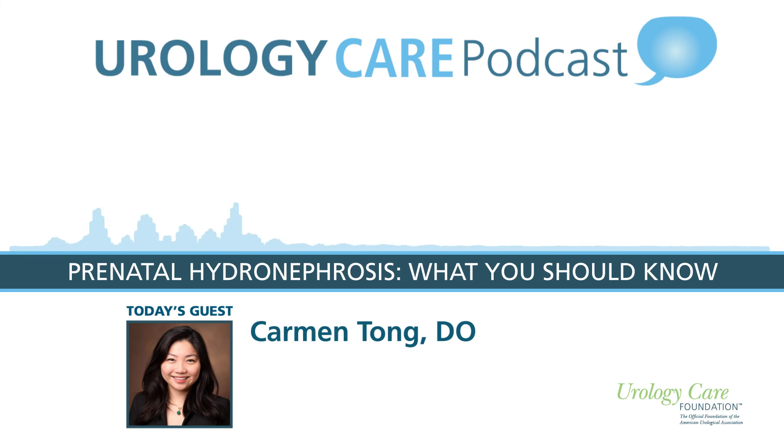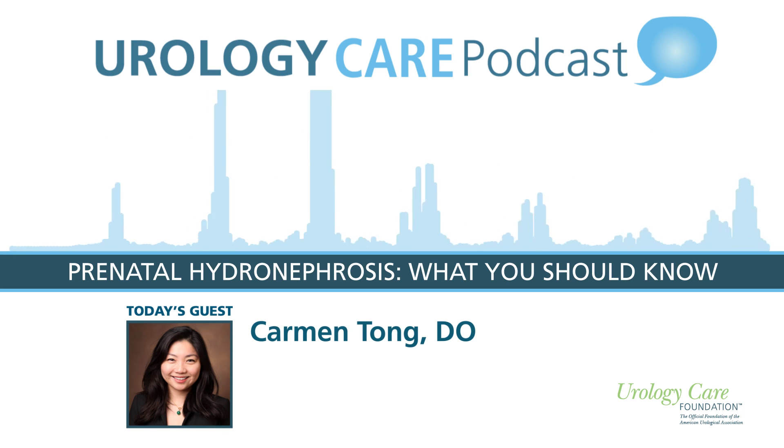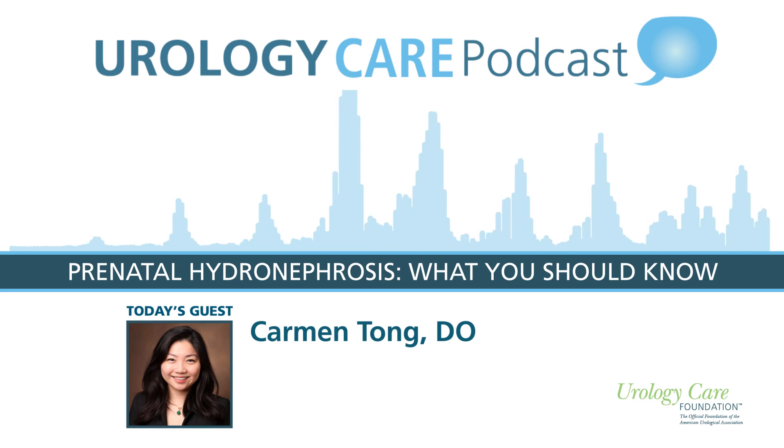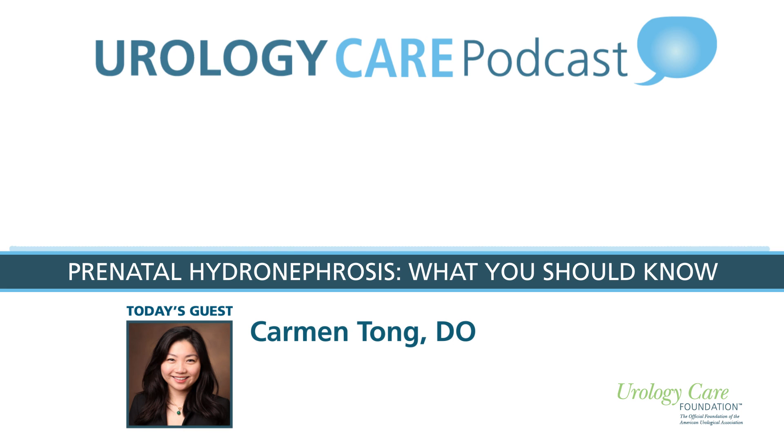Is there anything else you'd like to share with listeners today? Hydronephrosis is really one of the most common conditions diagnosed in the prenatal period — the most common urologic condition diagnosed. The main goal prenatally is for us to find hydronephrosis so that we can help manage the health of the fetus and the baby over a period of several years, even into adolescence if needed. We want to minimize adverse outcomes, limit inappropriate testing in benign and transient cases, and help target specialized care to the patients who really need it.